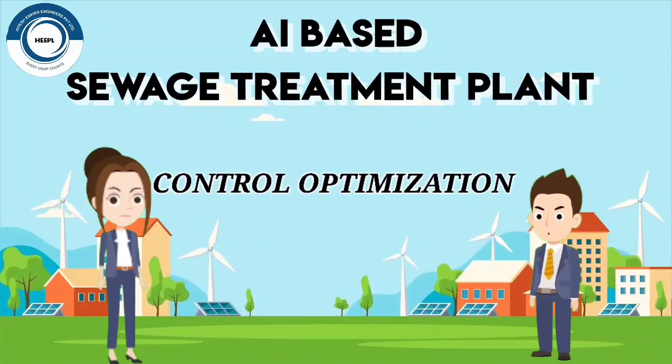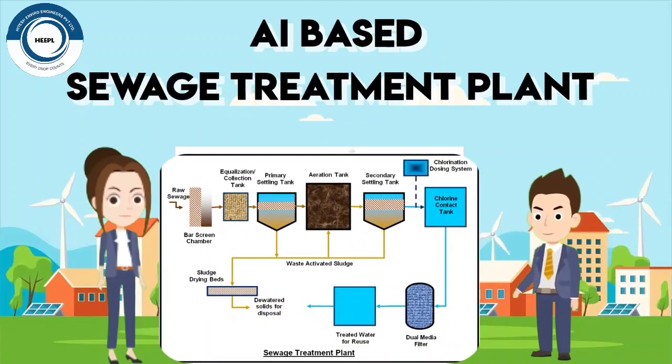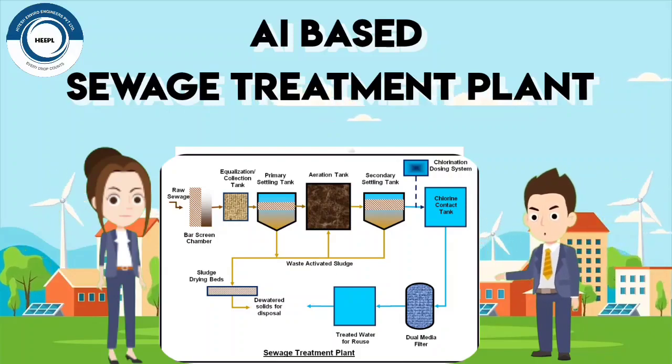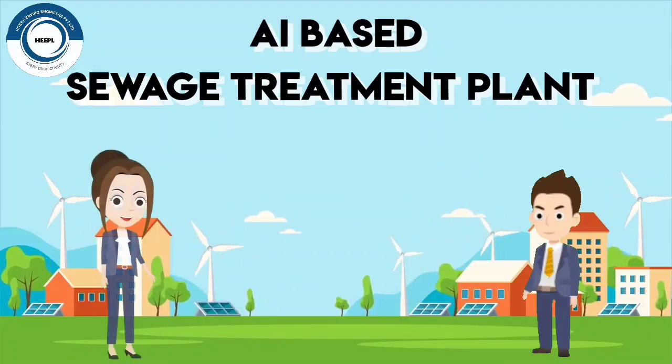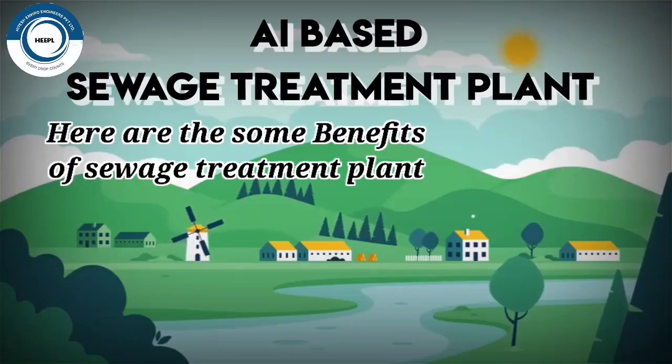Control optimization: AI optimizes the control of sewage treatment plants. This can help to improve the efficiency of the plant and reduce its operating costs. What are the benefits of an AI-based sewage treatment plant?